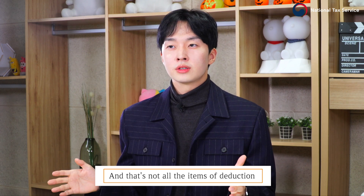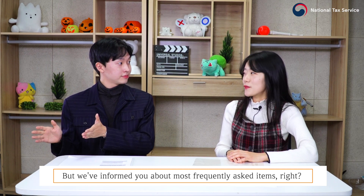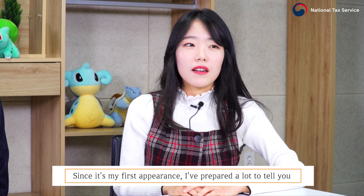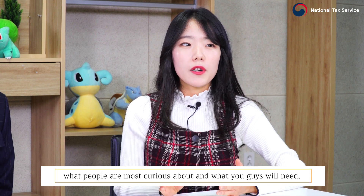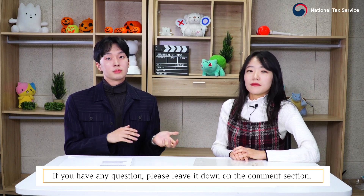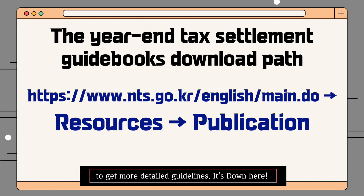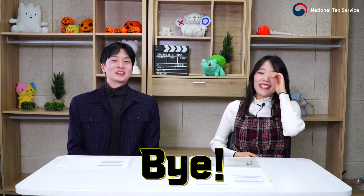We've talked about some very important basic issues about year-end tax settlement for foreign workers and informed you about the most frequently asked deduction items. This is the first time our expert has appeared on the National Tax Service videos, and she prepared a lot to share what people are most curious about. Thank you for watching. If you have any questions, please leave them in the comment section, and please download the year-end tax settlement guidebooks for more detailed guidelines. We'll see you guys later. Bye!